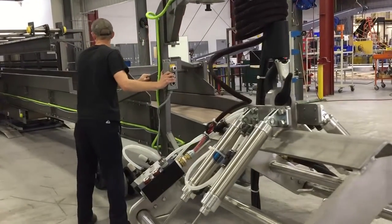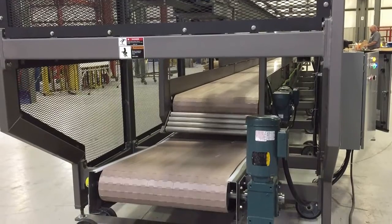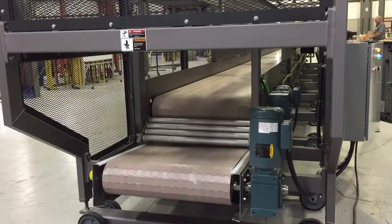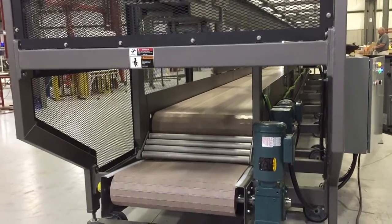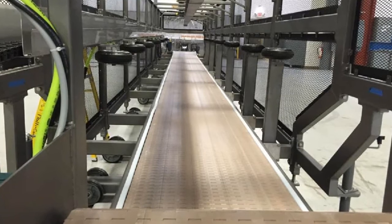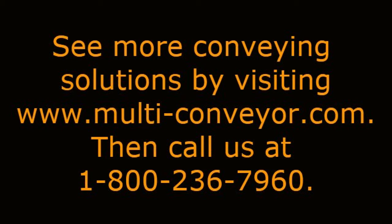It's not every day that you see a conveyor of this magnitude, and this is just one of many extraordinary projects that we are privileged to build here at Multi-Conveyors. No matter how big or how small, we're standing by to help you. Visit our website at www.multi-conveyor.com to see more video solutions, then call us at 1-800-236-7960. Let's get working on your next project.